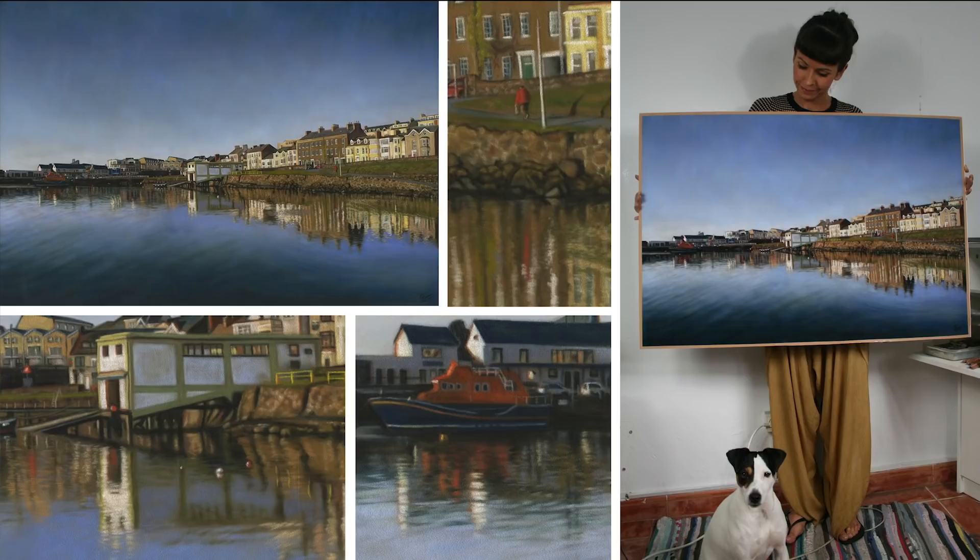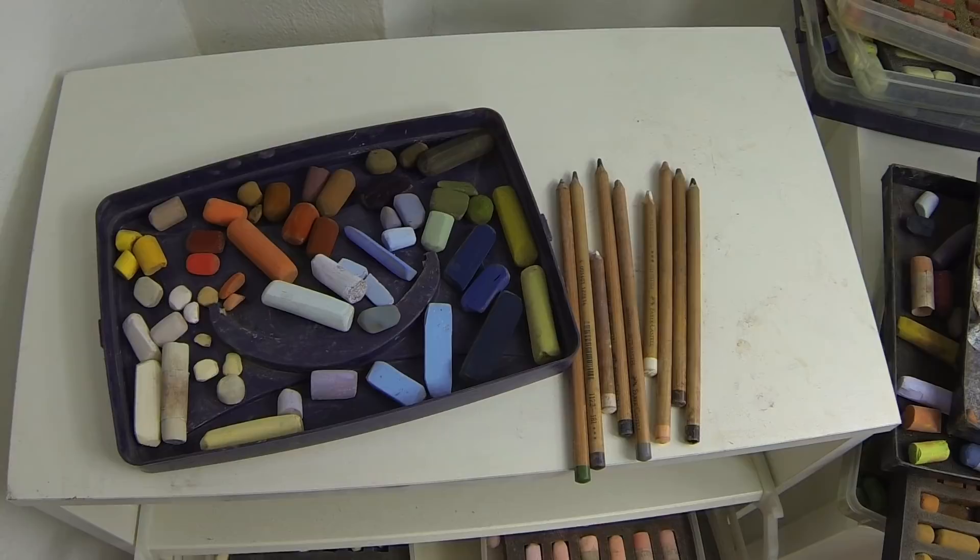Hi everyone and welcome to this time lapse of my giant pastel painting of Portrush Harbour. It's a town on the north coast of Ireland that I'm particularly fond of and I've spent much of my childhood there. So I hope you enjoy seeing the progression.